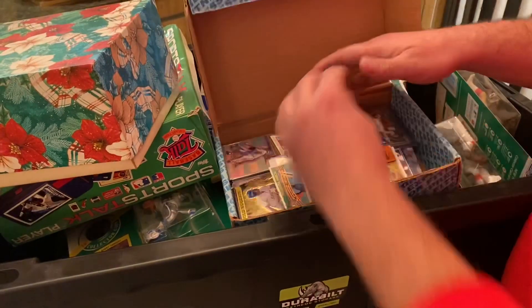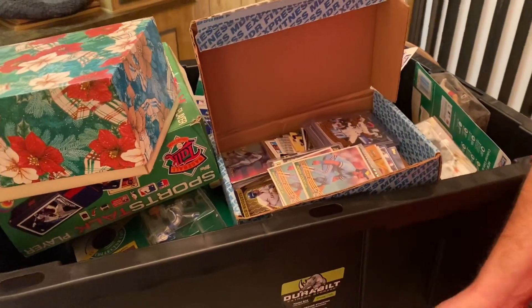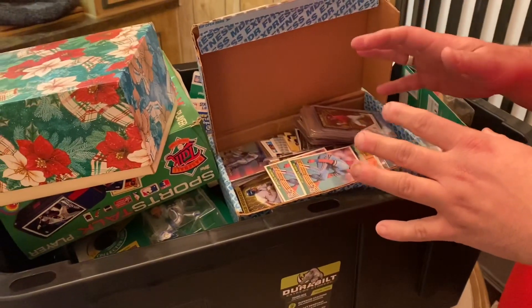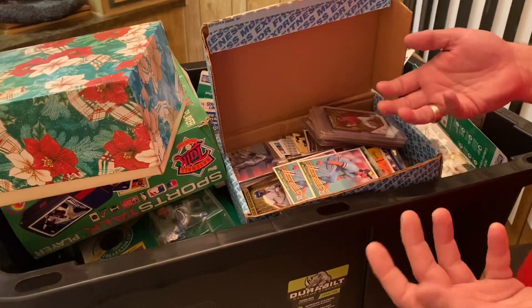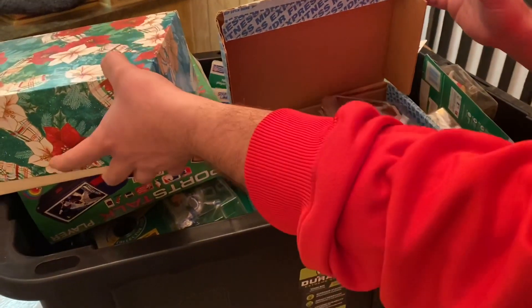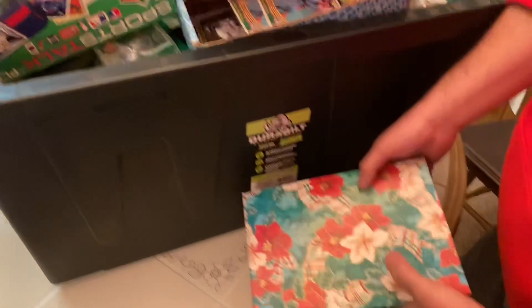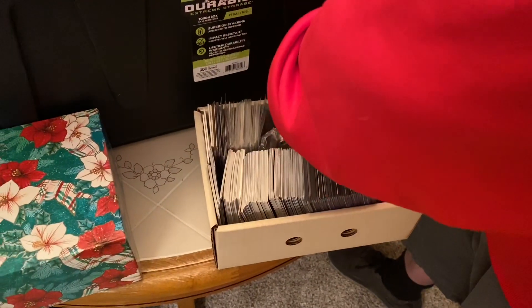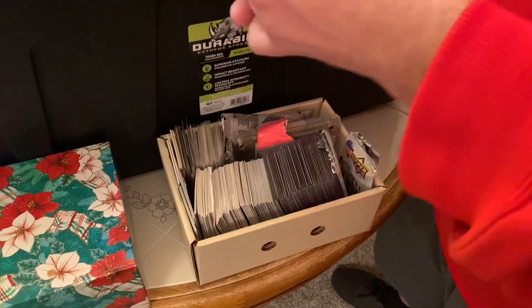I'll lot them up, or I'll even send them into a place called ComSea, which is a consignment store on eBay. You can send it into them, and a lot of these cards are worth a buck or two apiece. They'll post it for you, take a commission — you don't have to deal with some of the minutiae of the small stuff. So I just kind of separated some of this so you could see it easily and learn some stuff here.